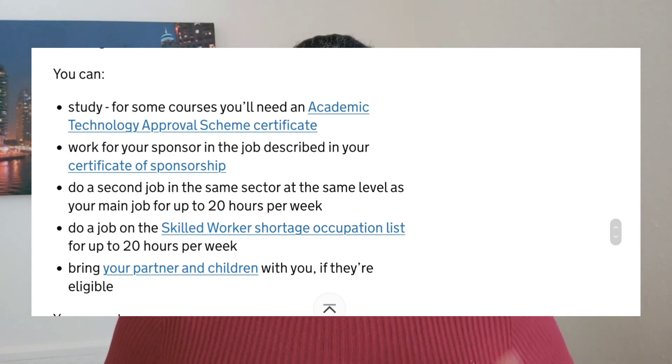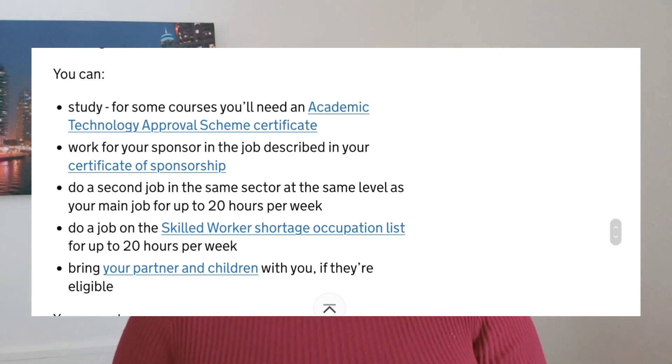Although this visa route is voluntary — that is, a non-paid job — there are ways you can benefit from this. Number one: you can move into the UK on this visa route with your dependents, that is your partner and your kids. Number two: your partner can take up any job of choice for unlimited hours. Number three: although this job is non-paid, you can take up a second job provided it is the same job description as the Charity Work Visa, for 20 hours per week, and you will get paid on that second job.